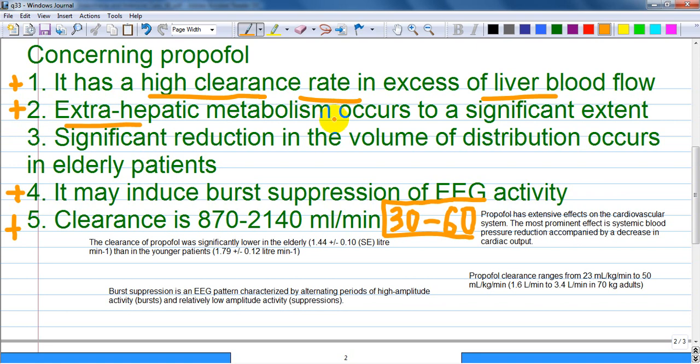Extrahepatic metabolism occurs to a significant extent. The liver is a major metabolic site, but extrahepatic clearance of propofol has also been suggested since systemic propofol clearance exceeds hepatic blood flow.